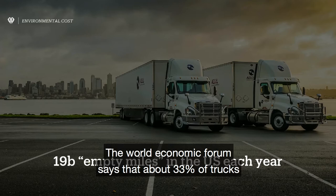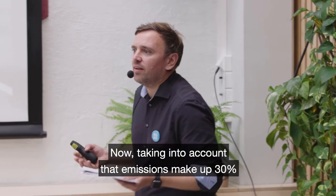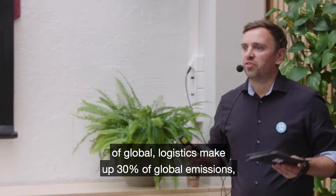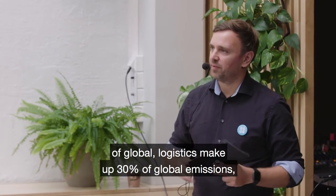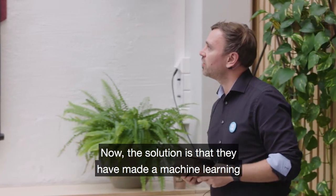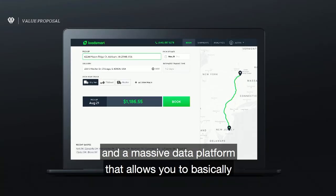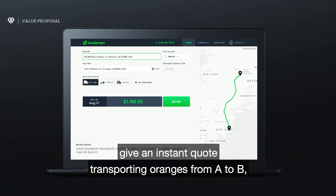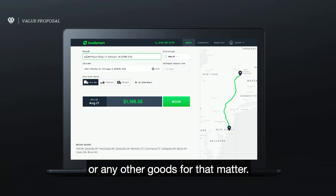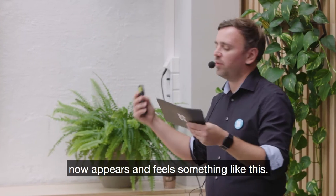The World Economic Forum says that about 43% of trucks on the road don't carry loads. Taking into account that logistics make out 30% of global emissions, there's a fairly big chance of getting something valuable done here. The solution is that LoadSmart built a machine learning and mass data platform that allows you to get an instant quote for transporting goods from A to B. What before took five hours on the phone now appears and feels instantaneous.